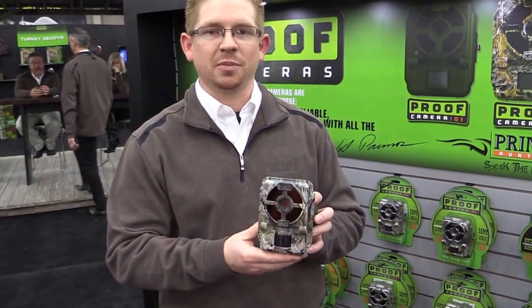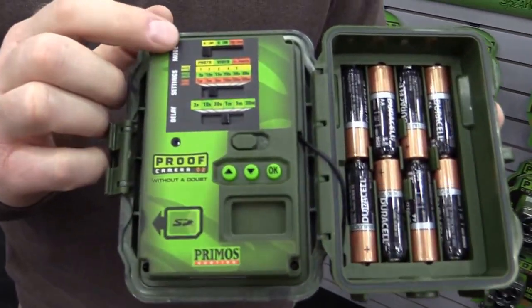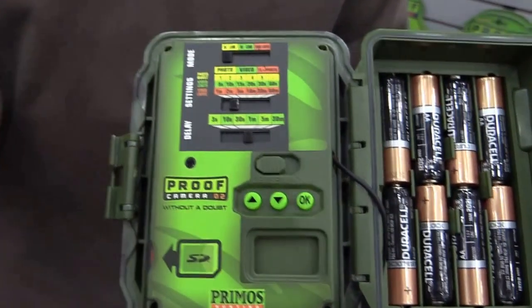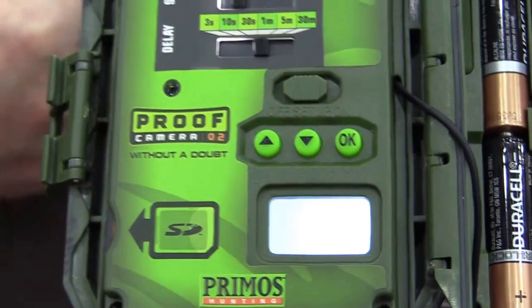These cameras are super simple to use. We have a nice slide switch setup — extremely easy to use, color-coordinated slide switches. Very simple.